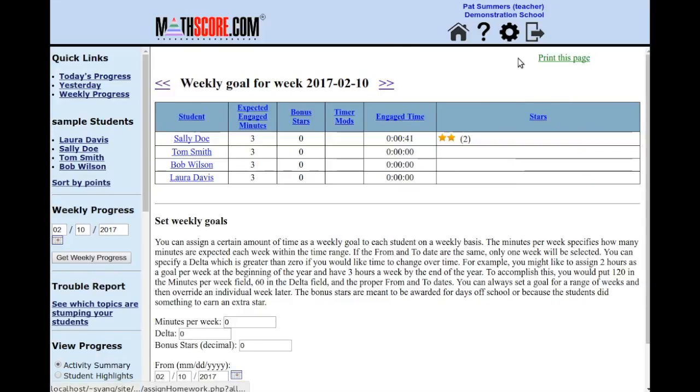From the class summary, I can click on Settings. This is where I can set weekly goals for the class. My test class consists of second graders. For second grade, we recommend 80 minutes per week. I will start my students out easy at 40 minutes per week, then gradually increase the goal by another 40 minutes over the course of one month by using this Delta feature.